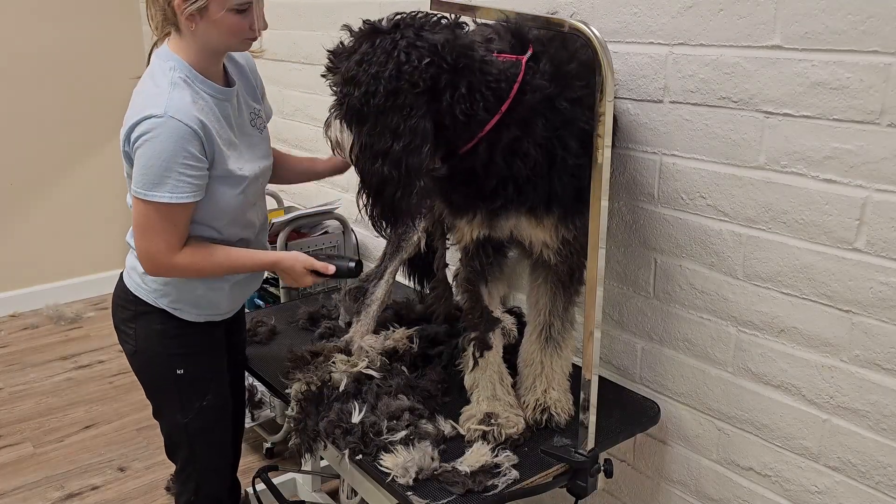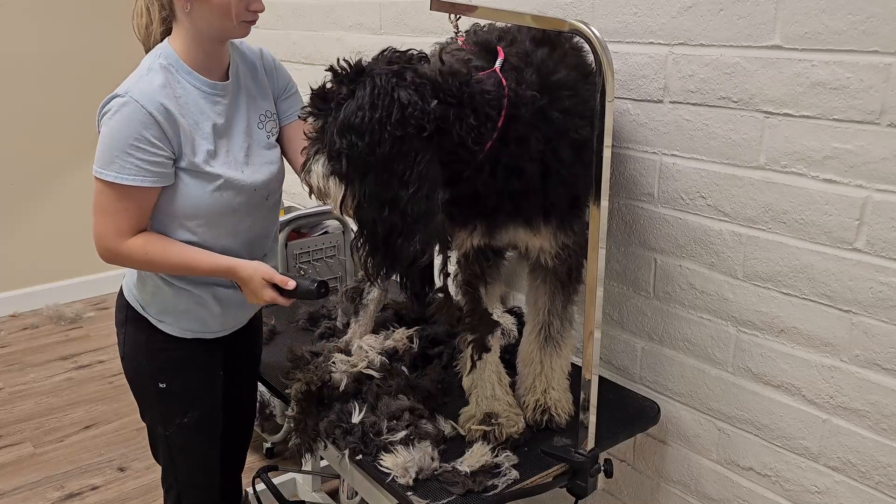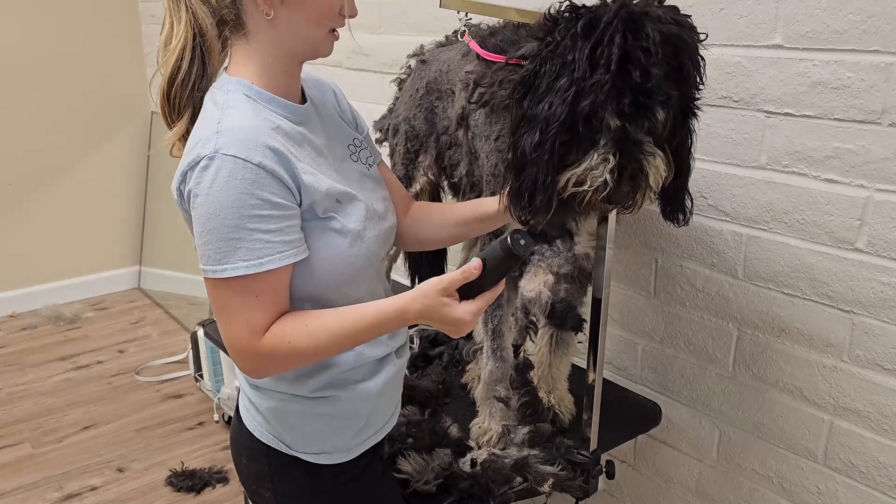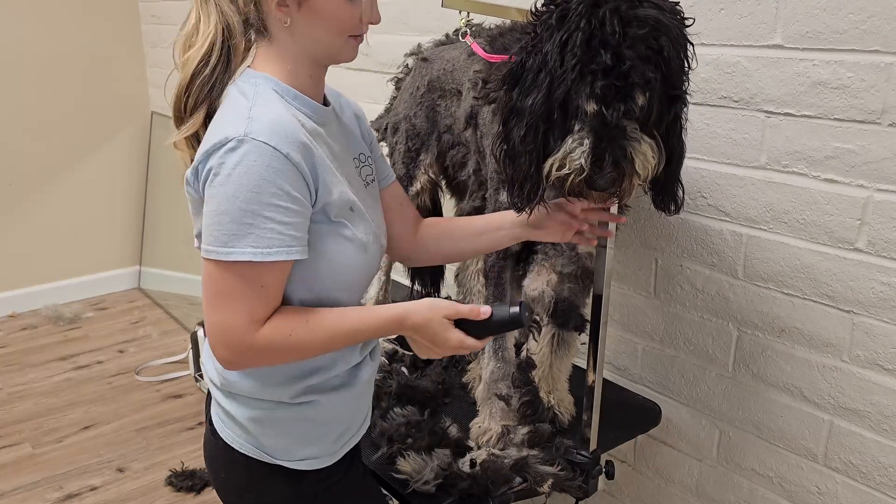Although happy around their family, Bernedoodles can be at first apprehensive, sensitive, and skittish around strangers, so it is important to socialize them. They are the happiest when spending time with their family, playing, and cuddling.